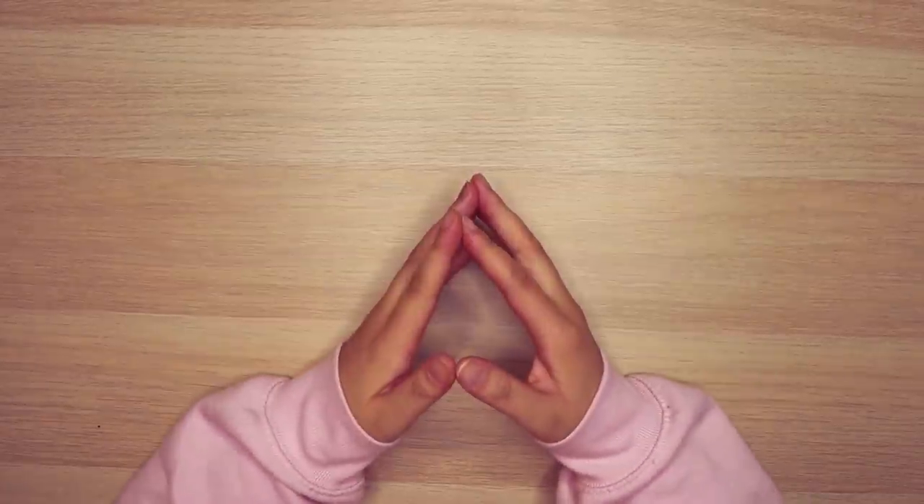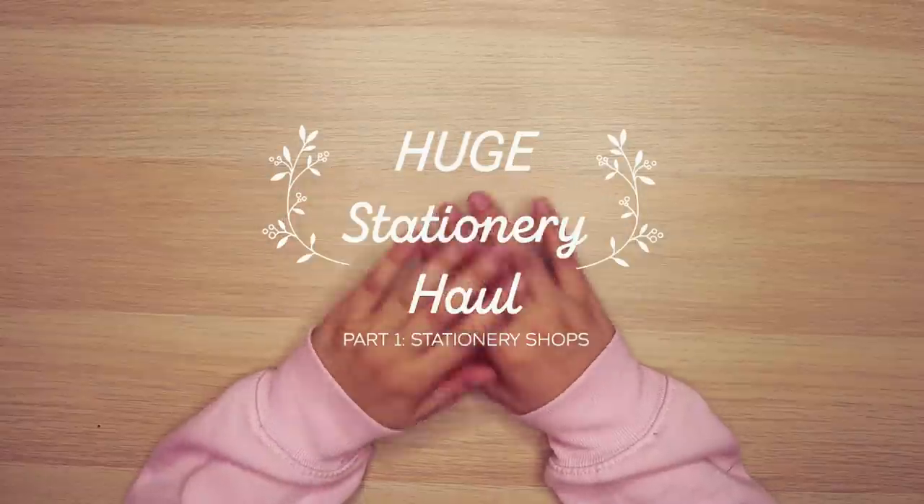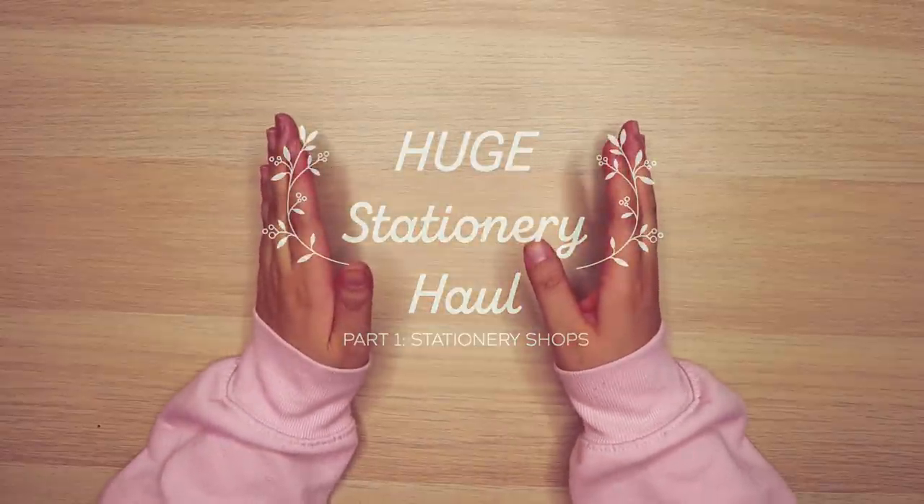Hi everyone, welcome back to my channel. My name is Cammie and in today's video we're going to be doing a huge stationery haul.